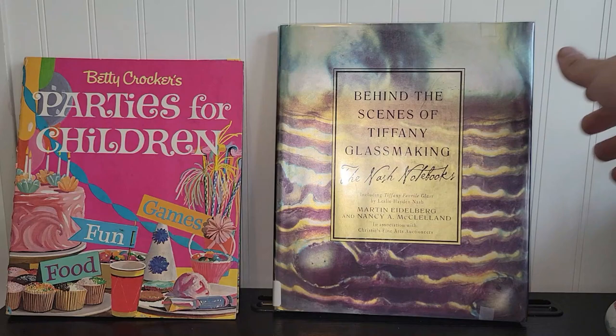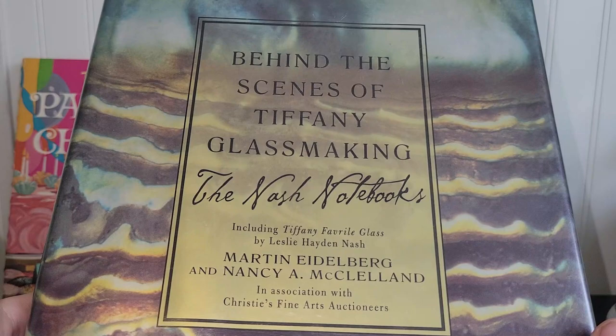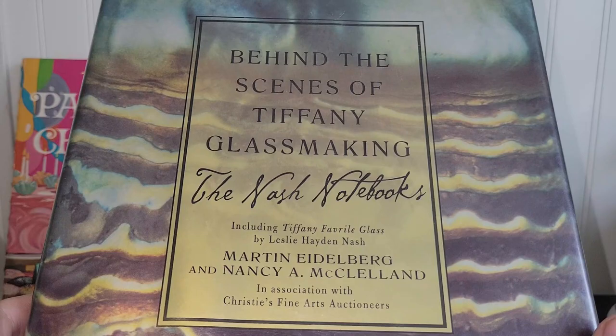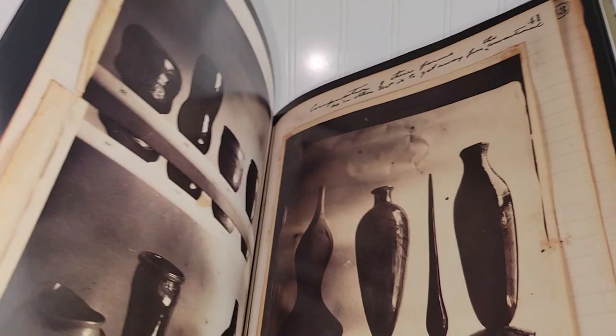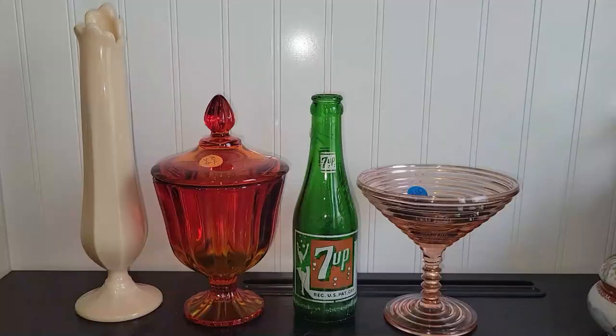This book is from 2001, so it's not terribly old, but it's over 20 years old now. This is behind the scenes of Tiffany glass making — The Nash Notebook, including Tiffany Favreau Glass by Leslie Hayden Nash, Martin Eidelberg, and Nancy McClelland in association with Christie's Fine Art Auctioneers. This book once retailed for $50 and there's just all kinds of pictures in here. Really neat stuff. I thought that was a good pickup and the price was right.